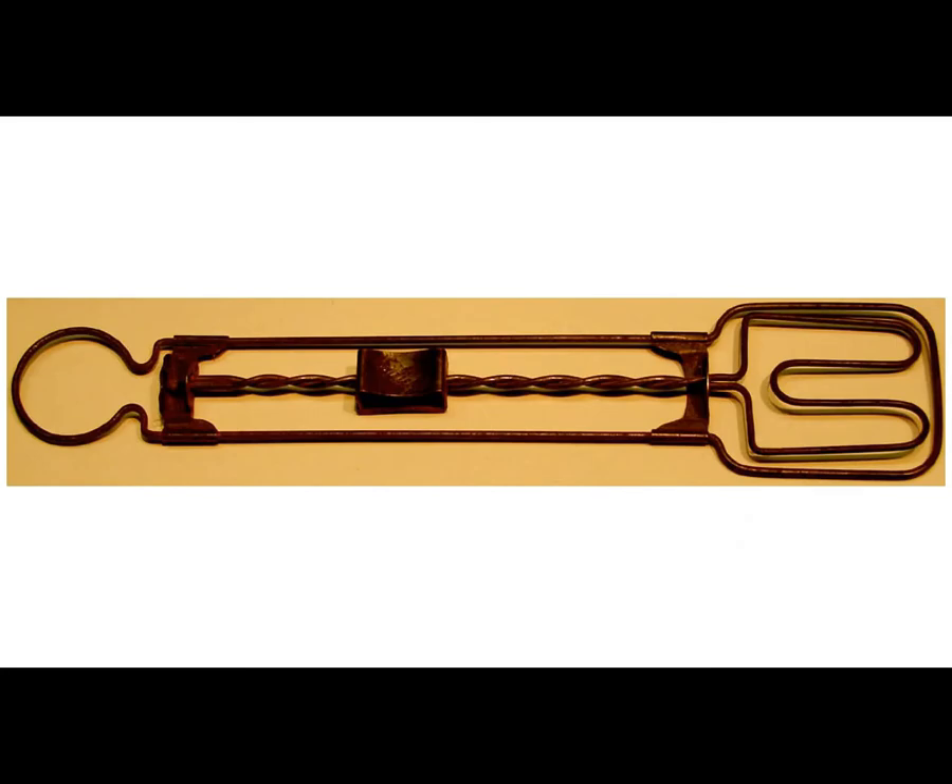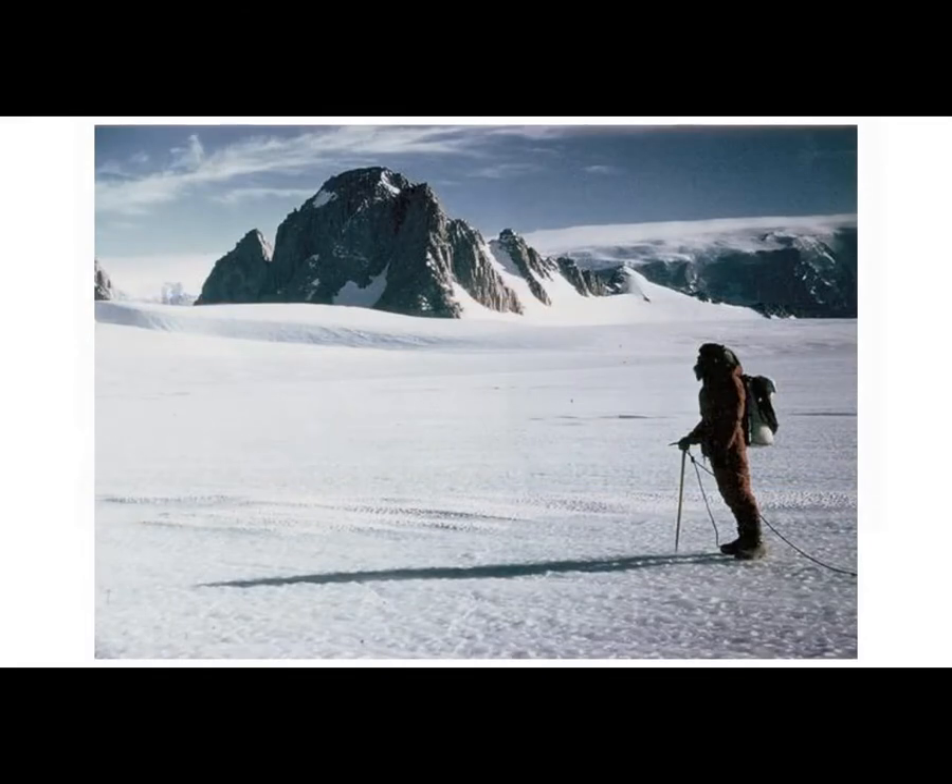Today, let's find out what this contraption and this mountain have in common on this episode of Antique Bottle Stories.